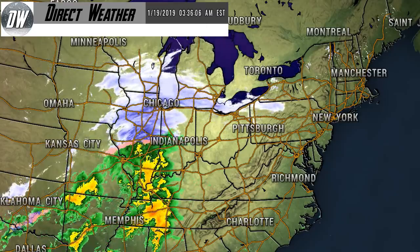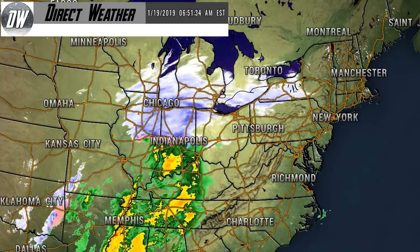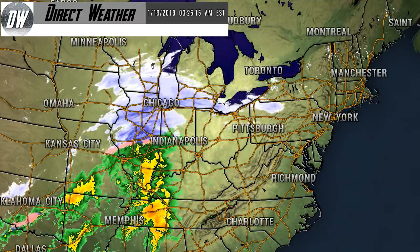All right, hello guys, this is your final forecast for Winter Storm Harper. We're going to get right into it. Before I get started with this video though, I would like to mention that you should make sure to send in videos or pictures of this storm happening to my Twitter at Prime Patriots.